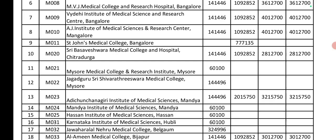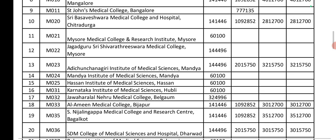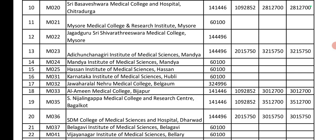Next, Mandiya Institute of Medical Sciences, Hassan Institute of Medical Sciences, Karnataka KIMS Hubli. Then Jawaharlal Nehru Medical College, Belgaum — this is a variation; government seat is 3,24,996. For most other colleges in this region, government seat is 1,04,000, private seat is 10,90,000, and management and NRI are 30,00,000.